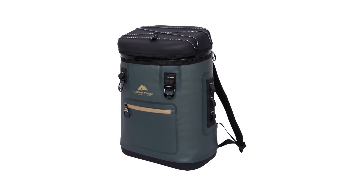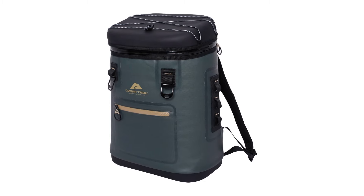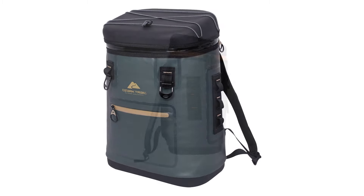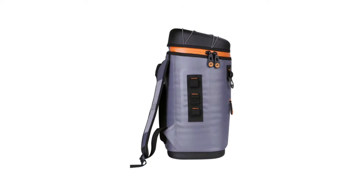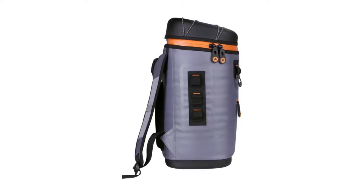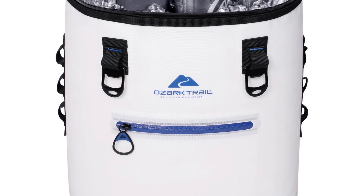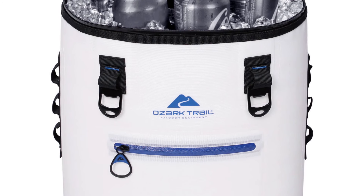At the front of the Ozark Trail Cooler is a tight-spaced zip water-resistant pocket perfect for holding a few cards or cash. On each side of the bag is a set of daisy-chained attachments that allow you to clip on anything you can think of. Two bottle openers are also anchored at the front, keeping them within reach.